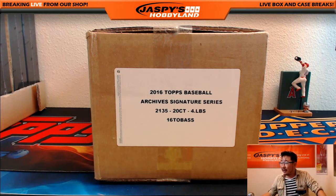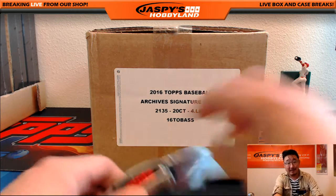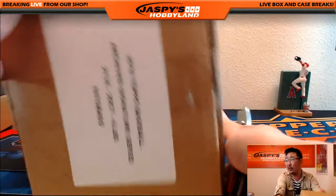Hi everyone, Joe for Jaspi's Hobbyland here. We're doing another full case of 2016 Topps Archives Baseball. This is a random hit break, so everybody gets something out of here. Let's pop this open and see what everyone gets.